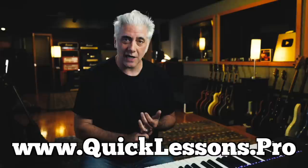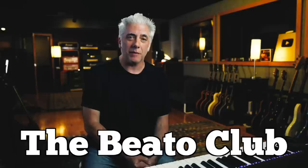Don't forget to follow Dave at Dojo Guitar Repair on Instagram, and follow Rhett on YouTube. Thanks for watching. Don't forget to subscribe, ring the bell, and leave a comment. Check out Rick's Quick Lessons Pro guitar course, the Beato Book for music theory, and the Beato ear training course at beatoeartraining.com. Think about becoming a member of the Beato Club.